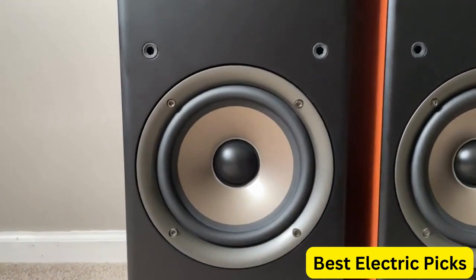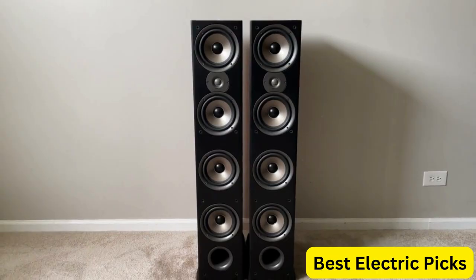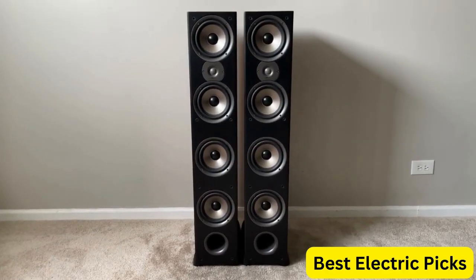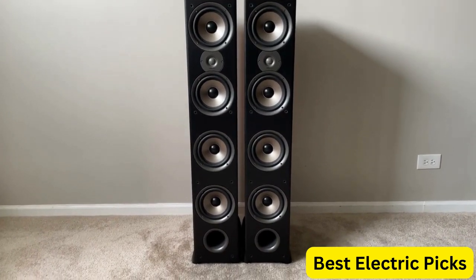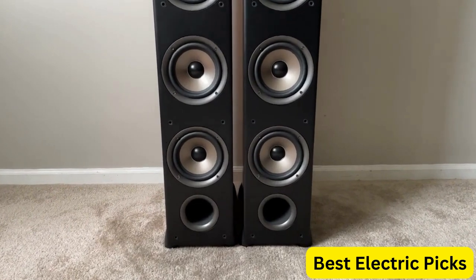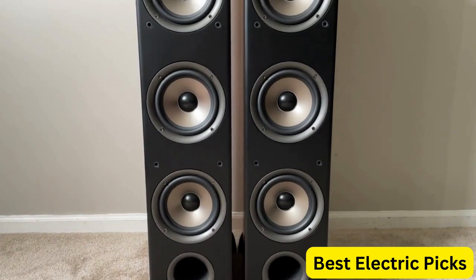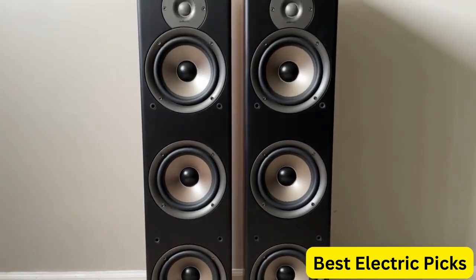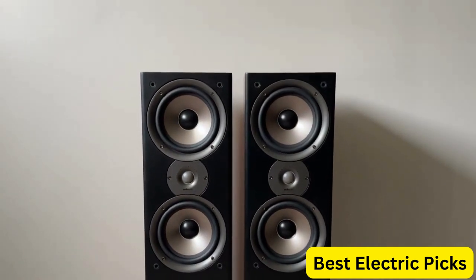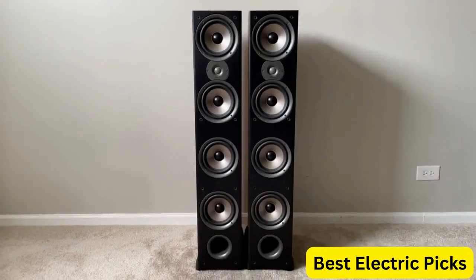The Monitor 70 Series 2 is also designed with flexibility in mind, featuring both bi-wire and bi-amp capabilities. This allows for even more customization and optimization of the audio experience to suit your preferences. In addition to its impressive audio capabilities, the Monitor 70 Series 2 is sleek and stylish, with a black finish that blends well with any home theater setup. Overall, if you're looking for a high-quality, versatile floor standing speaker for your home theater, the POKE Audio Monitor 70 Series 2 is an excellent choice.